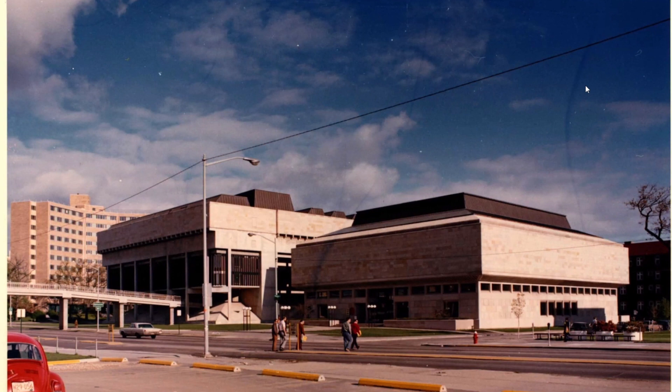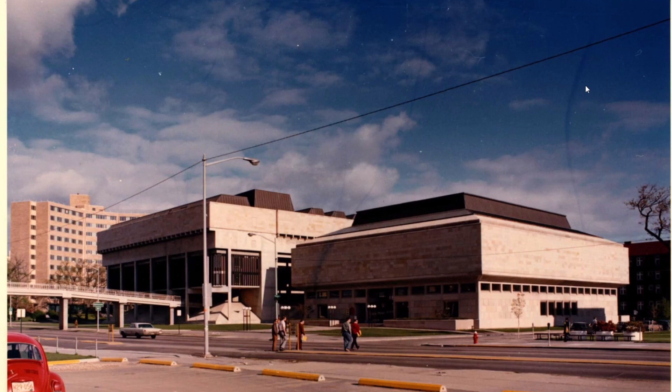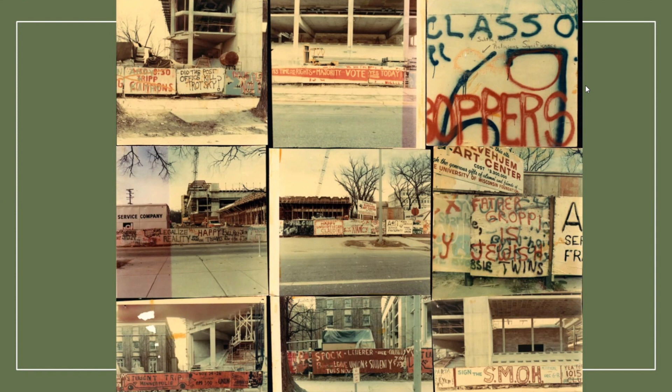One more historical shot of the LVM building — I think this one is really neat. You can't see the Chazen yet because it's not there. East Campus Mall, now a pedestrian walkway, is that road where the fire hydrant is. These images are of the LVM building being constructed in the late 60s, around 1968. They erected concrete barriers around the construction sites that quickly filled with graffiti — some of it reads 'Did the Post Office Kill Trotsky?' and 'Legalize Reality.' My favorite.